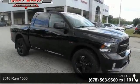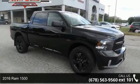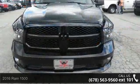Check out this 2016 RAM 1500. If you are looking for a first-rate auto, this one could be yours today.